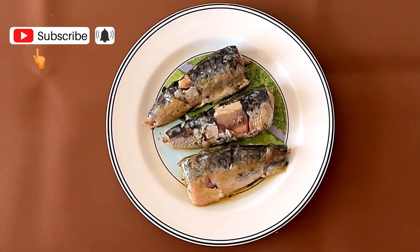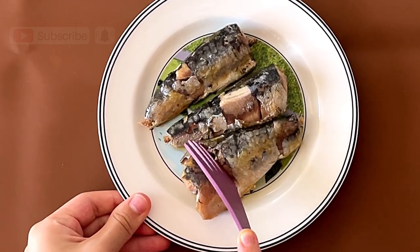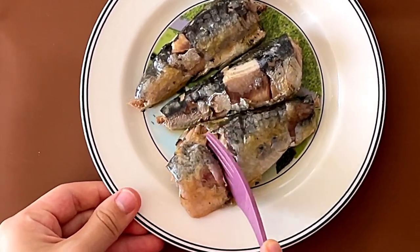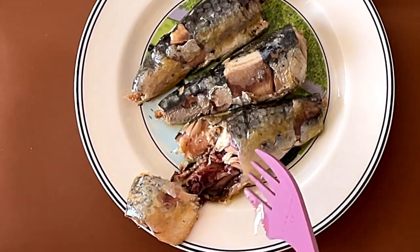So we took the sardines out of the can. It is skin-on, which I like personally. I assume the skin is edible. Let's cut this for two seconds.